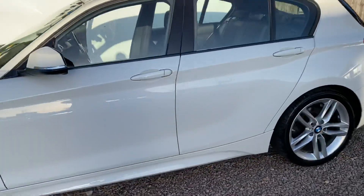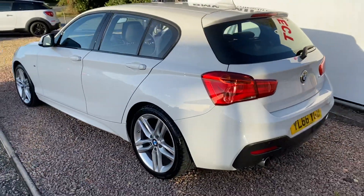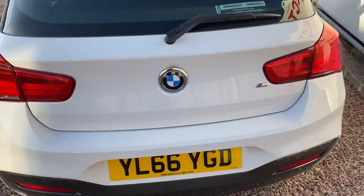Great mileage, full service history. The car has been very, very well pampered as you can see. LED rear lights and the M Sport styling kit.